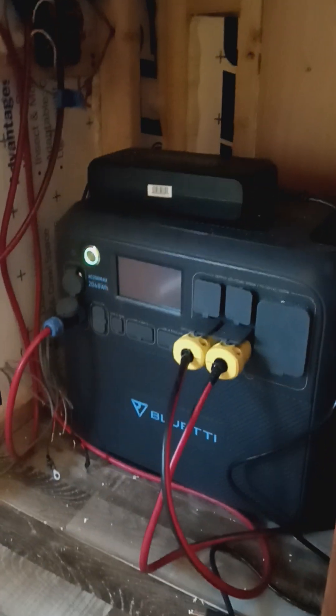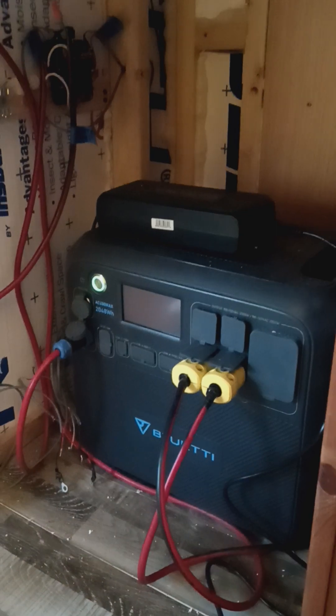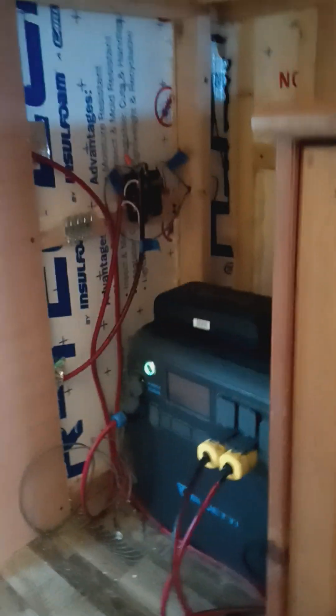And then, of course, my Blue Eddy, which is the power system. Love it. This thing is brilliant. So she's all wired up.